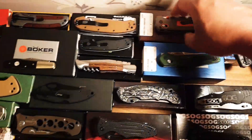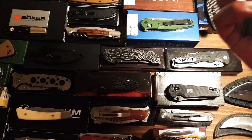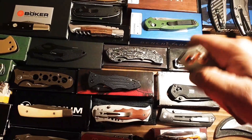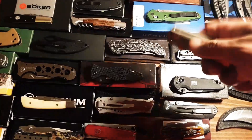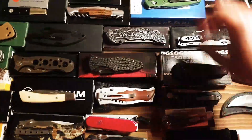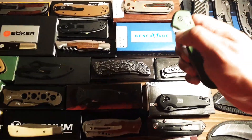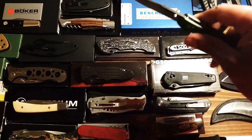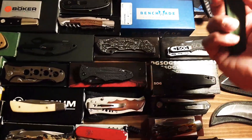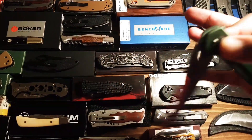Over here I've got Benchmade - Grizzly Ridge. Love this knife. It's got bad blade play, needs tightening up, but a lovely knife. Love Benchmade. The legendary 940 Osborne - another great knife. Love playing with this. Fast as an auto, just a great knife.